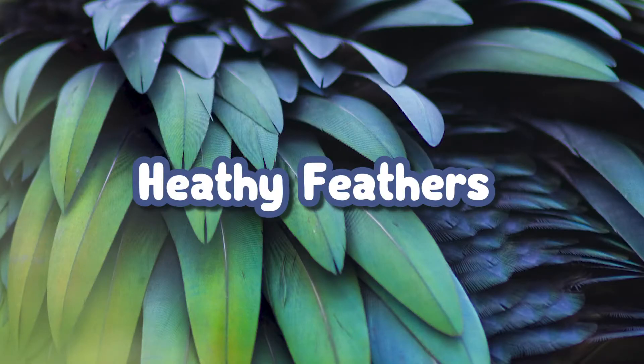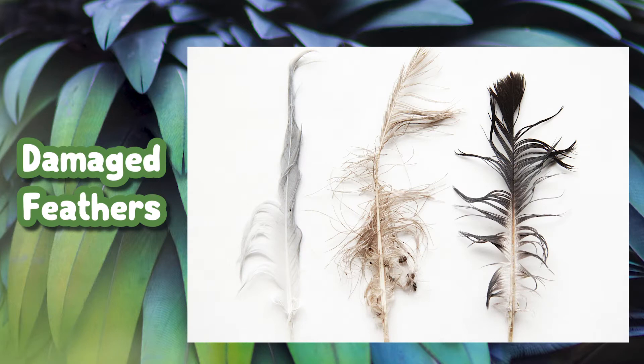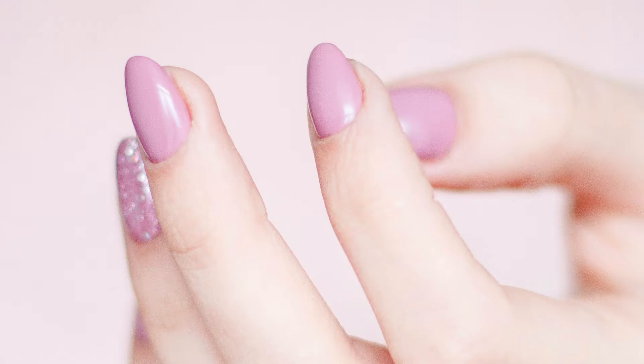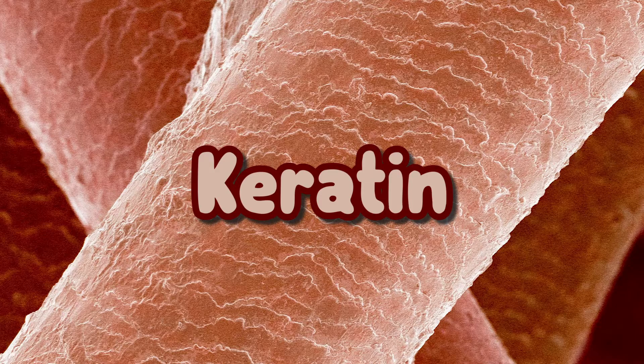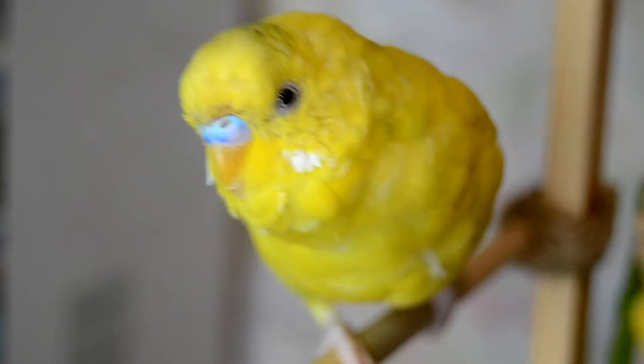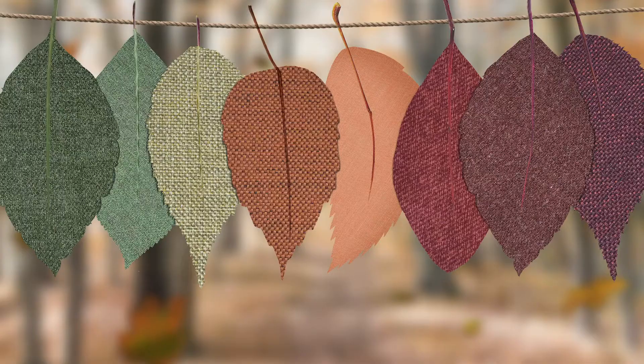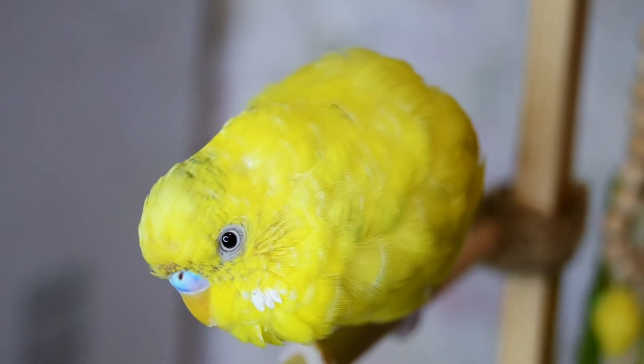Molting is a process of changing worn and damaged feathers in birds. Feathers are dead structures, like our nails or hair. They are made of keratin as well. A bird needs to molt every now and then to keep feathers in good condition. They molt heavily in spring and fall. Between seasons, they may continuously replace old or lost feathers.